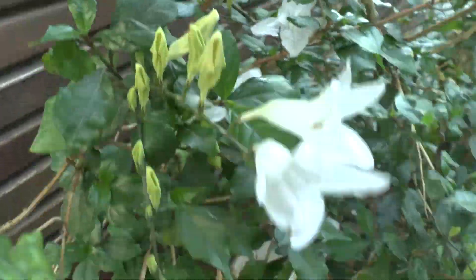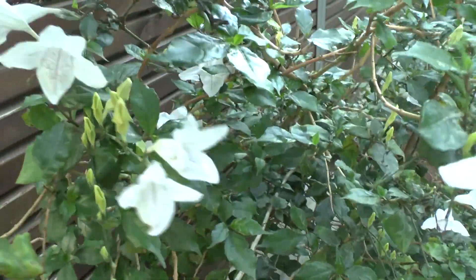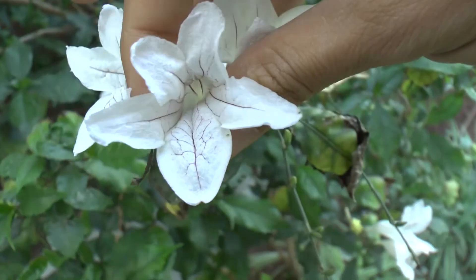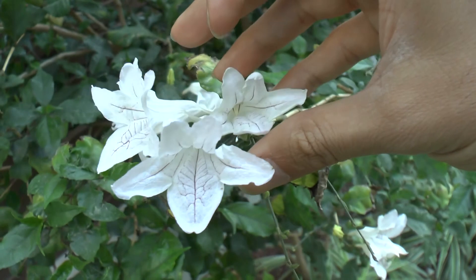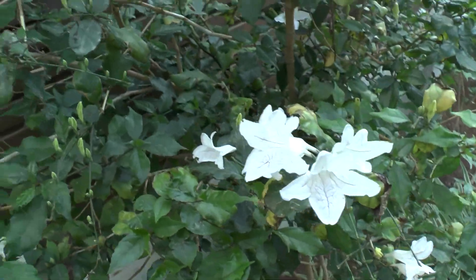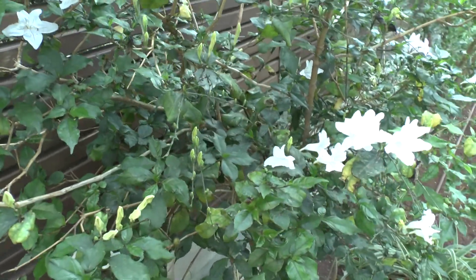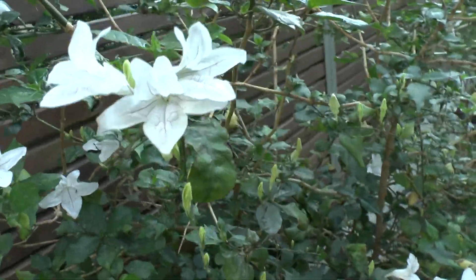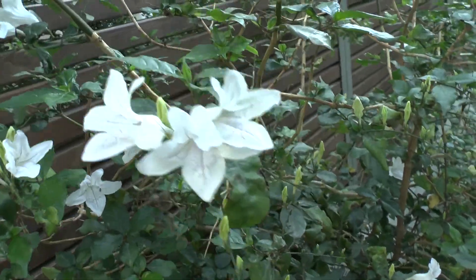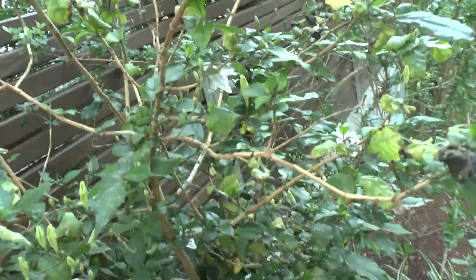In order to grow well, it very much needs protection from winds. Especially, I would say, in the winter, but also summer winds. We have here sometimes summer winds, and it really makes a problem with the plant itself. Pests can be caterpillars or aphids.